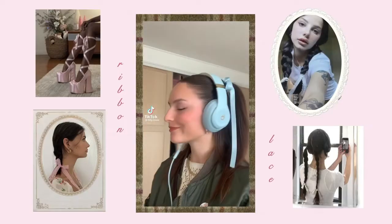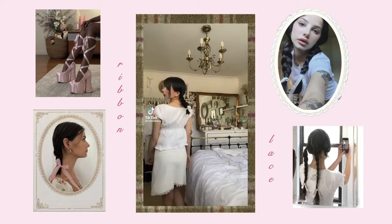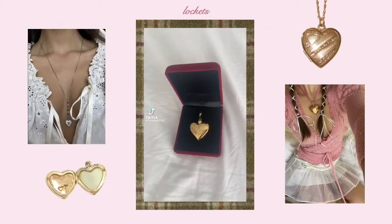If you've been on TikTok at all in the last three months or so, you've definitely been seeing everyone wearing lots of lace and ribbon as accessories. I absolutely love this trend — I think it's the cutest way to just add something more to an outfit. It's typically an accessory people wear in their hair. I literally have some black ribbon in my pigtails right now.